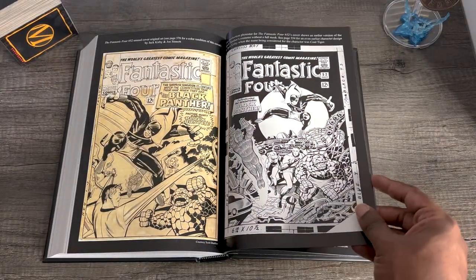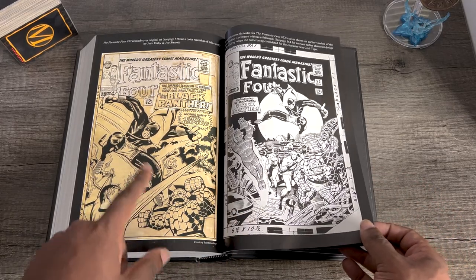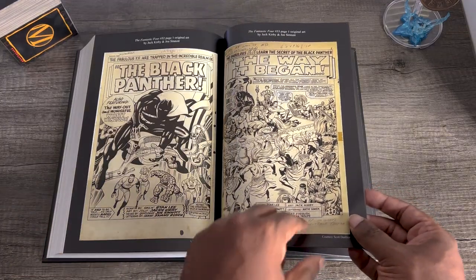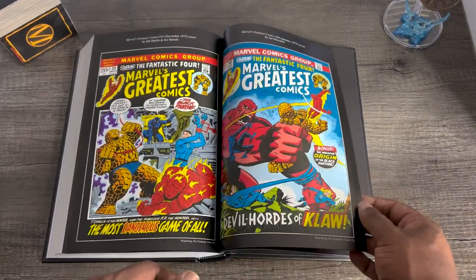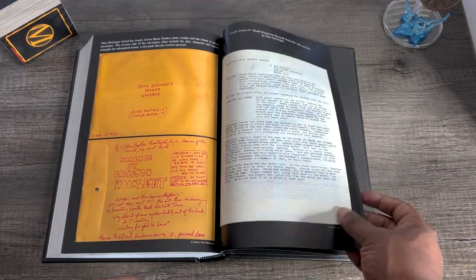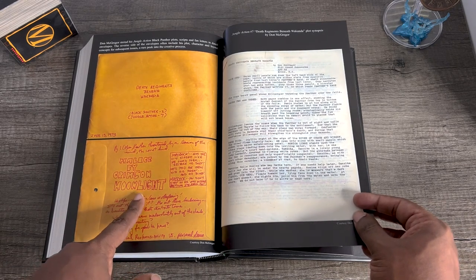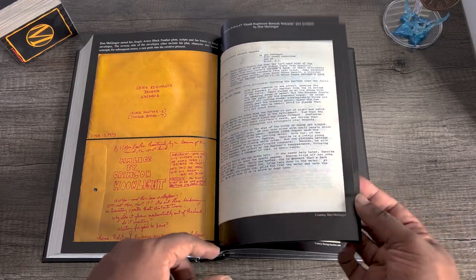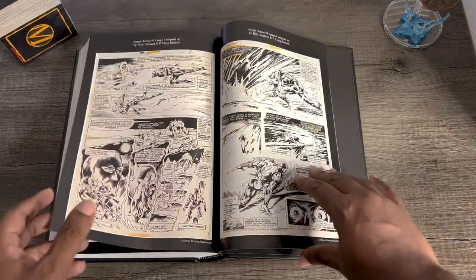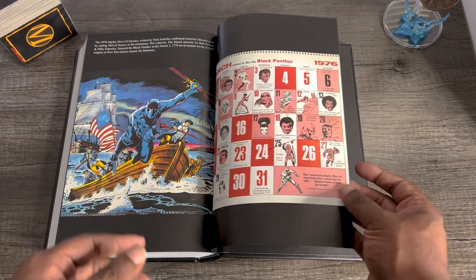Let's jump to some extras. You've got the original cover art for Fantastic Four issue 52, the unused original cover with a different design, some more pages by Jack Kirby, other covers, pinups, black and white sketches, and design materials. Don McGregor apparently stored his Jungle Action plots in dated envelopes, which is interesting. I'll let you guys be surprised by the rest of the extras when you get the book — there's a lot of great stuff here.